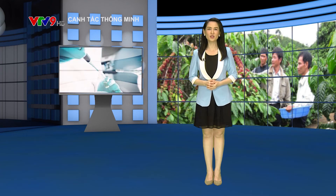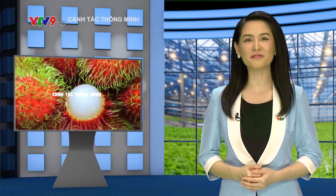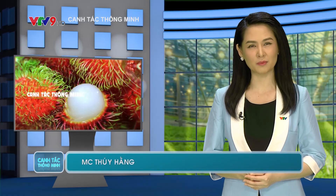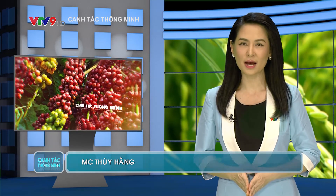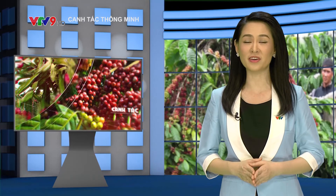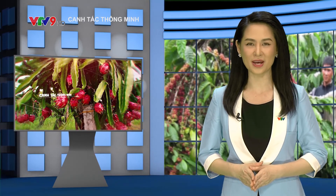Kính chào quý vị và bà con nông dân. Giai đoạn cây hồ tiêu ra hoa hay còn gọi là làm bông - nước chính là cốt lõi giúp cho phân hóa mầm hoa và phân là chìa khóa để cây ra hoa tập trung, đậu hạt một cách hiệu quả. Chăm sóc hồ tiêu giai đoạn ra hoa chính là nội dung chương trình ngày hôm nay gửi đến cho quý vị và bà con. Mời quý vị và bà con cùng theo dõi.